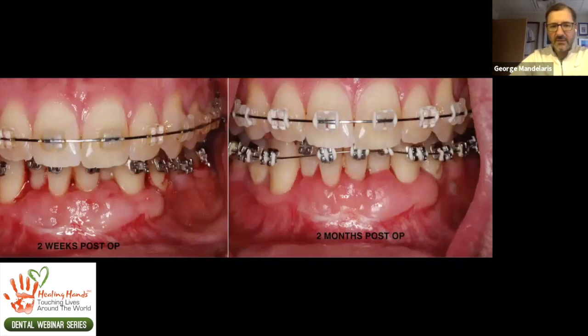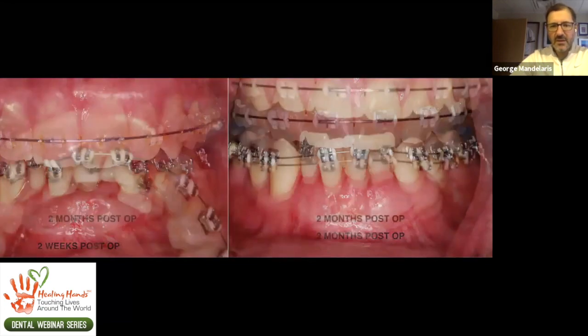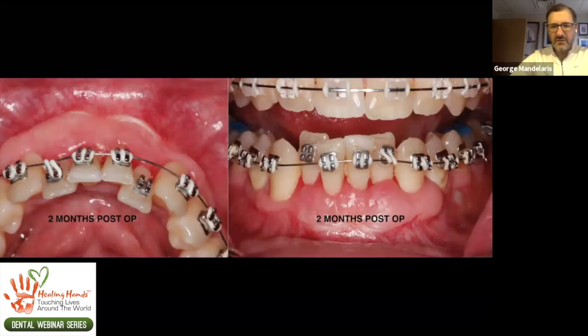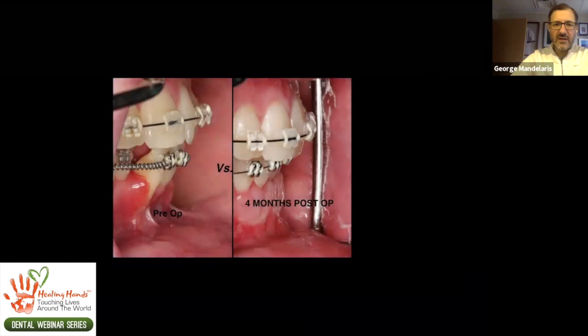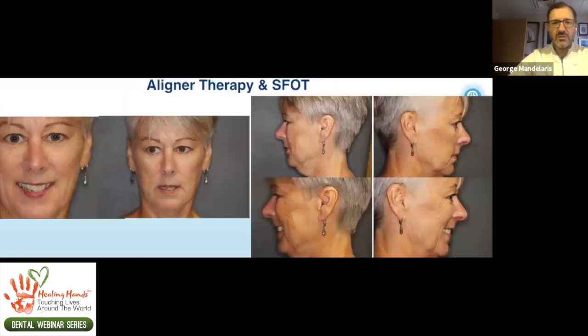This is the two-week follow-up, the two-month follow-up, and at four months from the occlusal and anterior view. You can see that all the teeth are in correct alignment — we haven't taken out any teeth. Midlines are straight, and we have a beautiful soft tissue phenotype for long-term health and stability. We created a better bone envelope to move the teeth, and you can't do that with just Alloderm soft tissue grafting — it needs to be with bone regeneration.